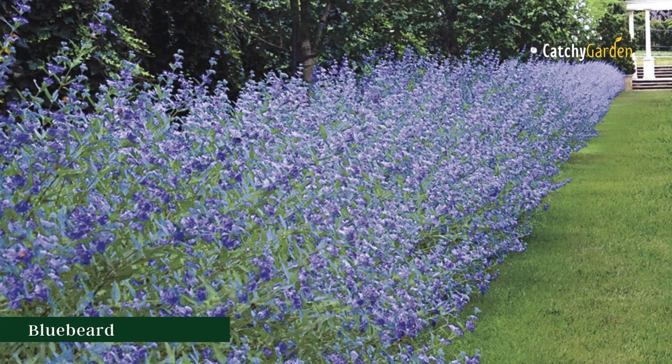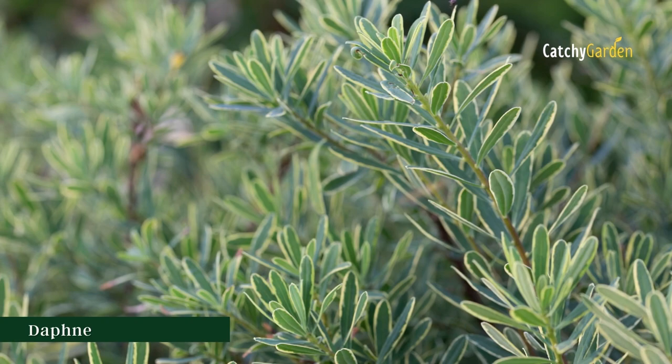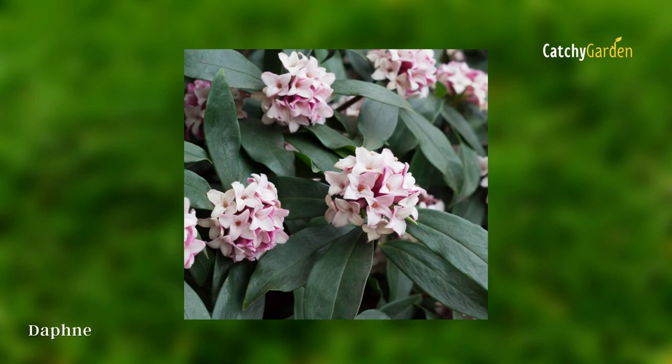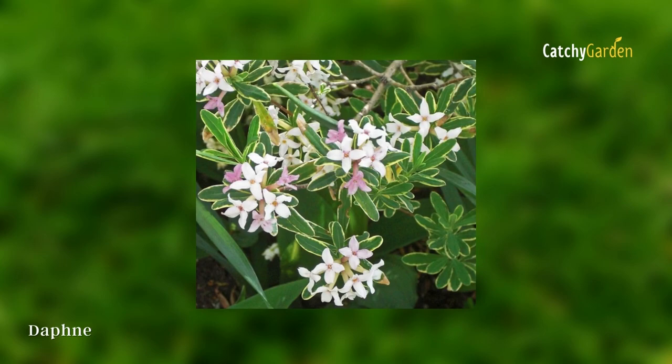Number 7: Daphne. Daphne is a multicolored bush that works well in both mass plantings and as a border plant. Its natural habitat extends from Europe to Africa, and it features aromatic clusters of pale pink blooms and gray-green foliage. The odor and deadly berries of this plant make it unappealing to deer. Note that Daphne's berries are harmful to humans and other animals. They can survive in climate zones 4 through 9.